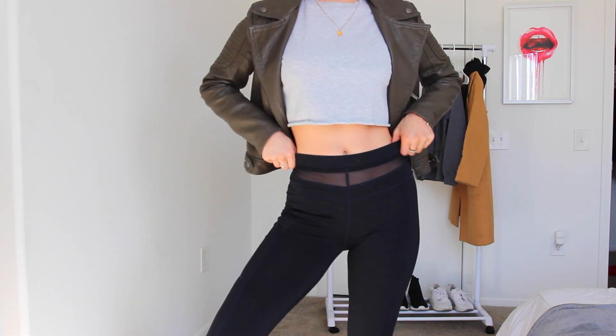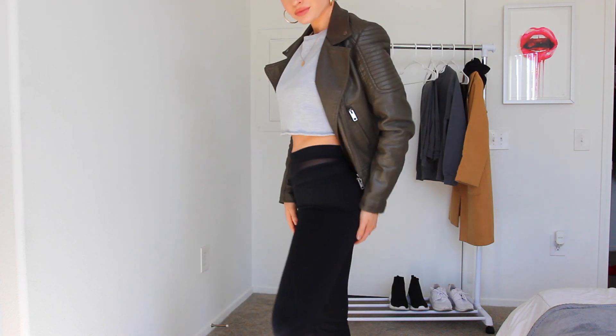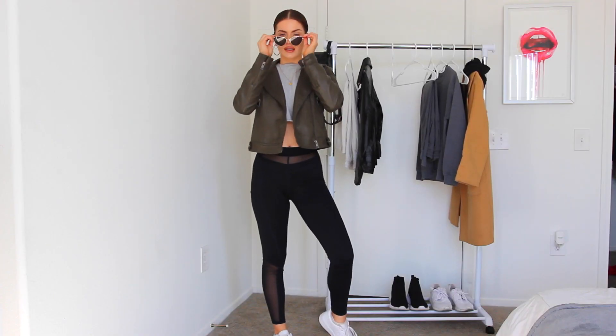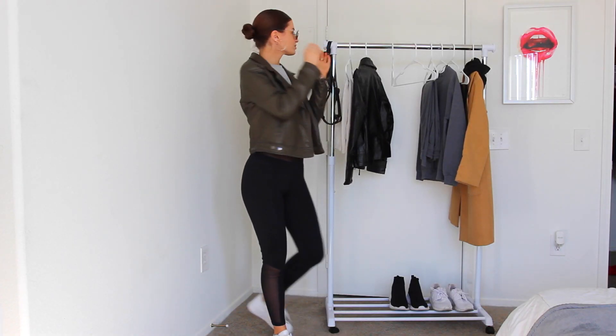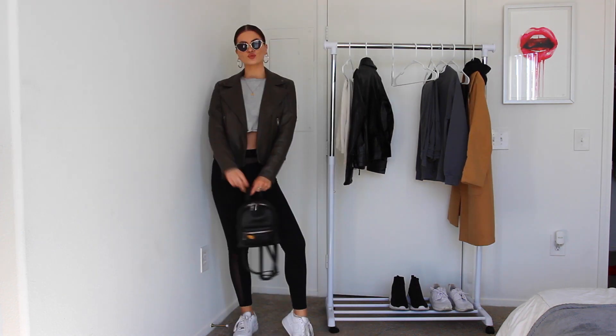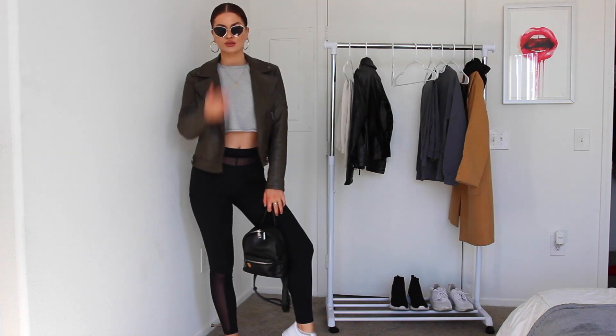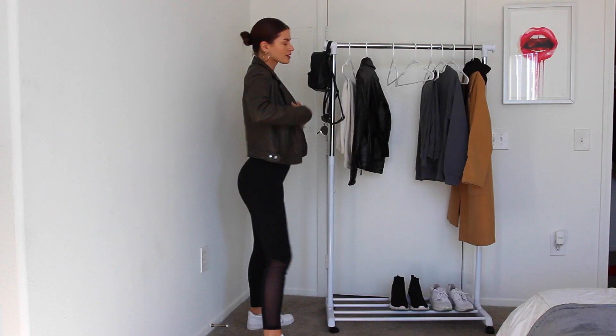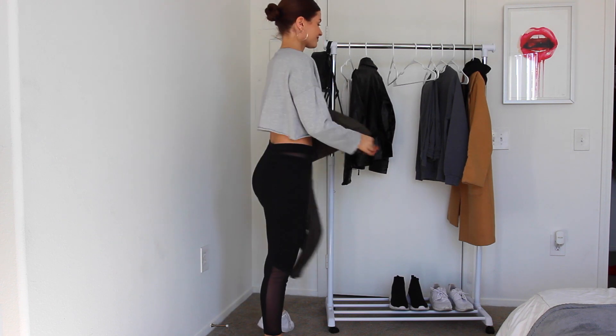I threw on my Air Force Ones again, then of course added the sunglasses and the backpack — look at this, bam! Now the outfit is complete. Super simple, super easy. This is a great way to still be comfortable but feel really cute, which I love. That's definitely my vibe.